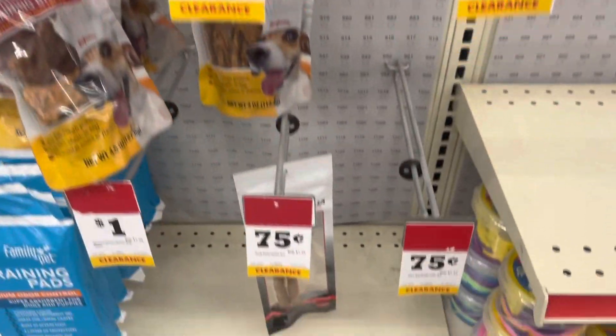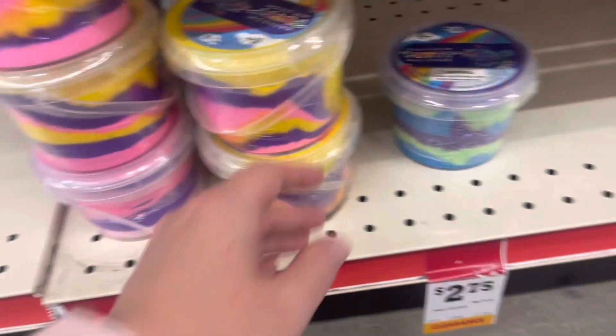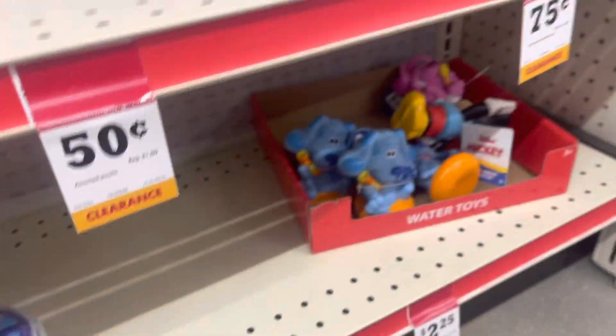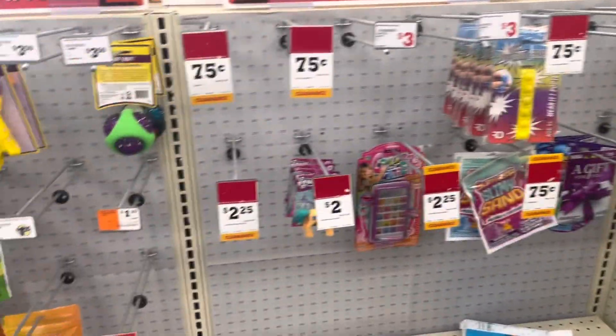Right here as I was headed to the register, they have some little dog treats marked down, and some little toys — all kinds of little stuff right here. So be on the lookout for that kind of stuff.